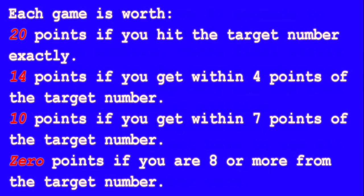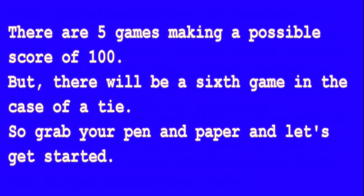Each game is worth 20 points if you hit the target number exactly. 14 points if you get within 4 points of the target number. 10 points if you get within 7 points of the target number. 0 points if you are 8 or more from the target number. There are five games making a possible score of 100, but there will be a sixth game in the case of a tie.